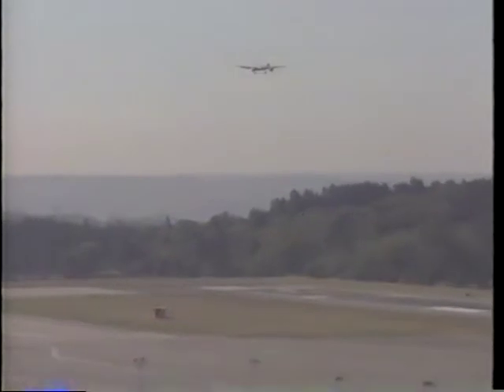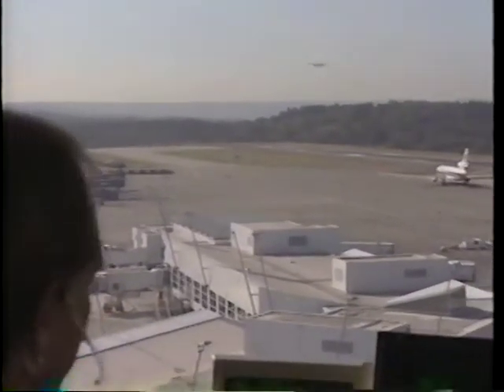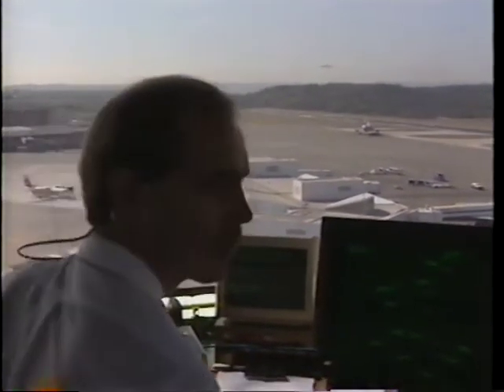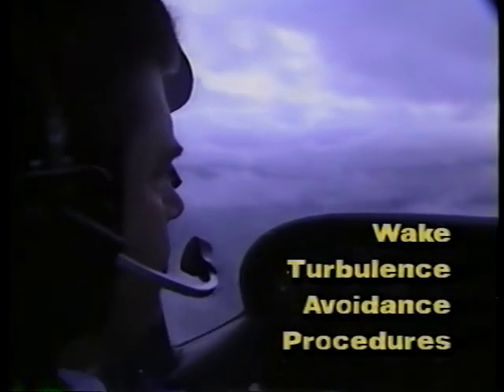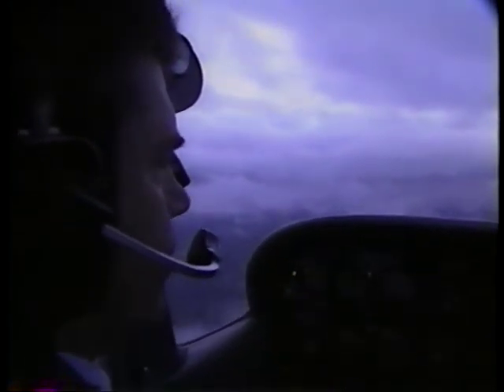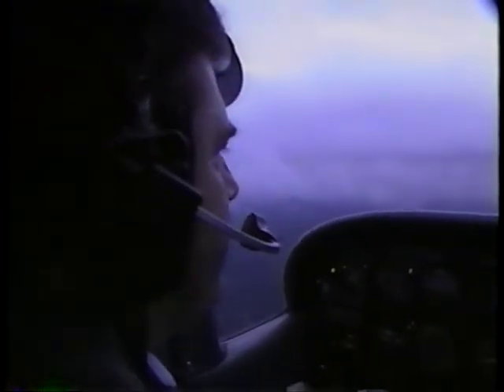The location and strength of wake turbulence still remains fairly difficult to determine and usually invisible to both the pilot and controller. There are, however, some basic recommended procedures which can be used to assist pilots in avoiding the preceding aircraft's wake. Your aircraft's performance and capability should be considered when applying these procedures.